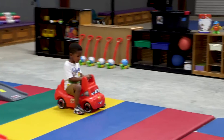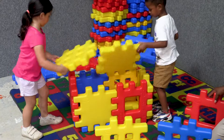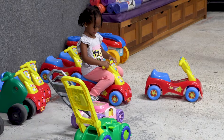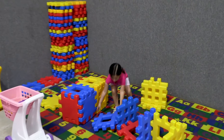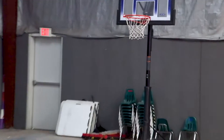This is our gym. Our gym is air conditioned and also has a heating system. The gym is used by the toddler and older children on rainy days or days where it's too hot or too cold to go outside. We have riding toys, ramps, playhouses, and on the other side we have lots of balls and basketball hoops for the older children.